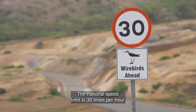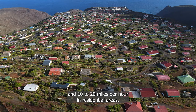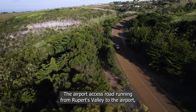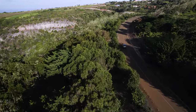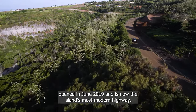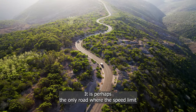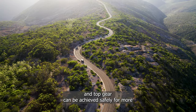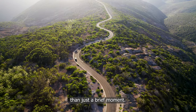The national speed limit is 30 miles per hour, and 10 to 20 miles per hour in residential areas. The airport access road, running from Rupert's Valley to the airport, opened in June 2019, and is now the island's most modern highway — perhaps the only road where the speed limit and top gear can be achieved safely for more than just a brief moment.